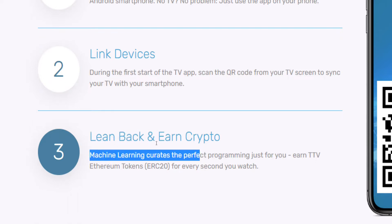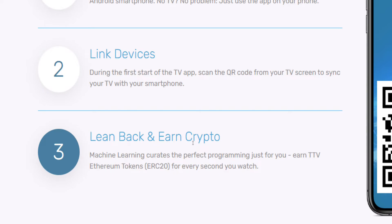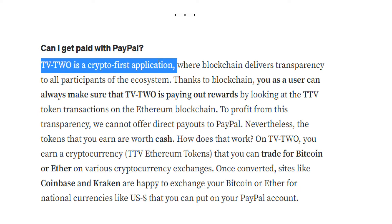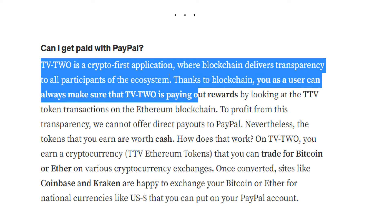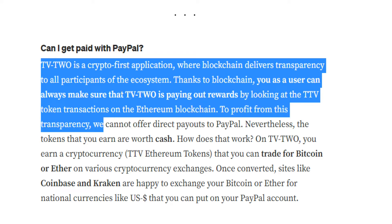For every second you spend watching TV with the TV2 app running in the background, you will be credited with a special Ethereum token called TTV, which you can trade for other cryptocurrencies like Bitcoin or ETH. That's how making money through the TV2 app works in a nutshell. Thanks to the blockchain, you as a user can always verify that TV2 is paying out rewards by looking at the TTV token transactions on the Ethereum blockchain.